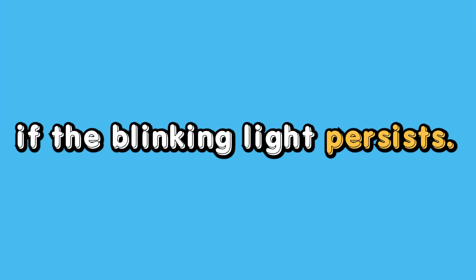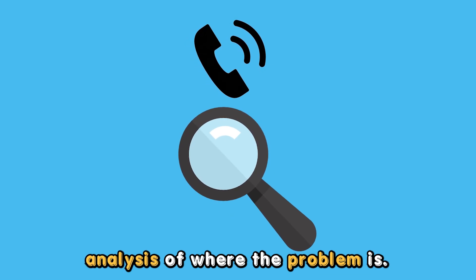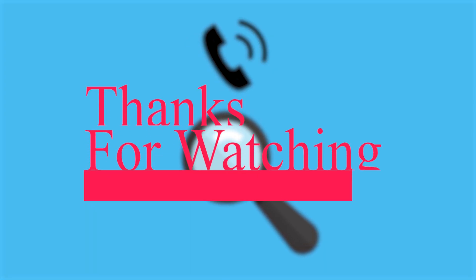If the blinking light persists, contact your ISP to get an expert analysis of where the problem is. Thanks for watching.